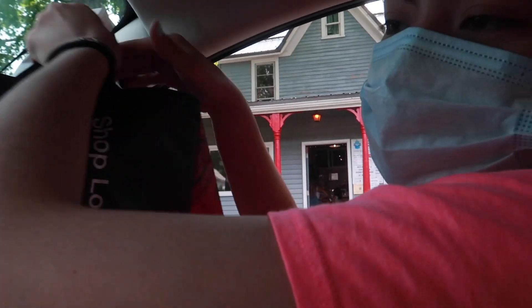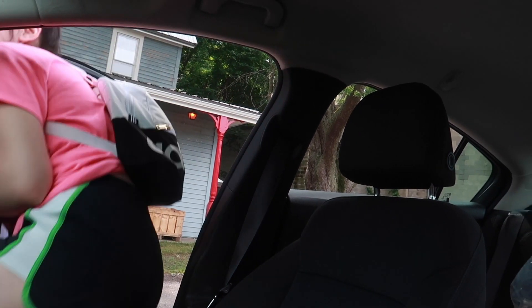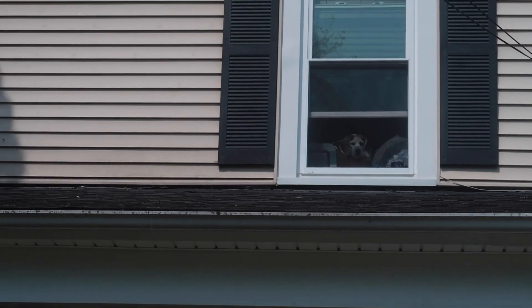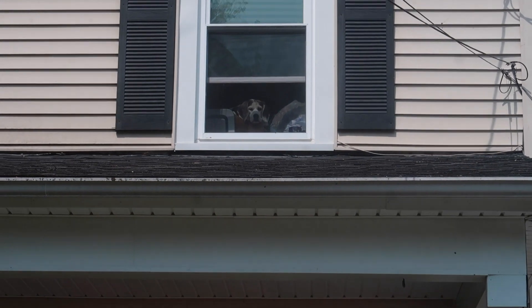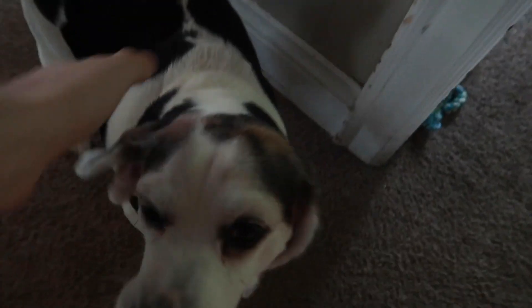Okay, we just pulled up. Christina's going to run in — I don't have a mask, so I'll wait. We got home and this is what we come home to every day — every time we come home, the pets are just like that. We're home, buddies! You want to go outside? Let's go.